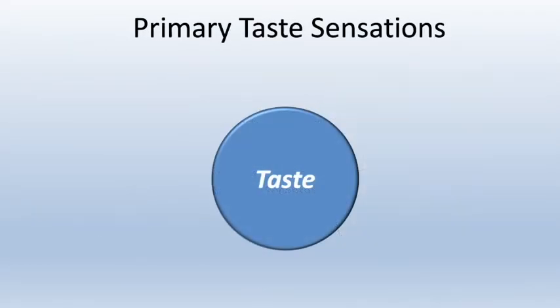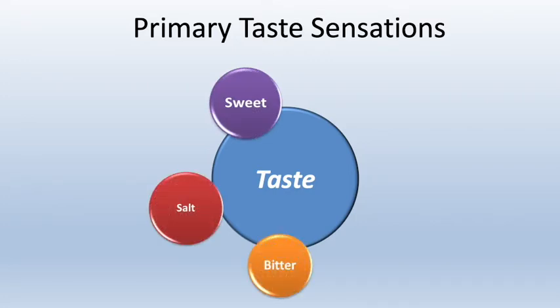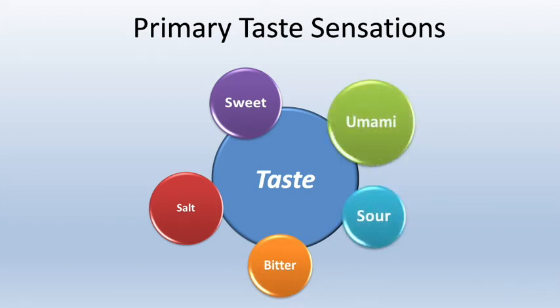The basic taste sensations include sweet, salt, bitter, sour, and umami. We add salt when we cook through sodium chloride — known as table salt or sea salt — or through other ingredients like seaweed, soy sauce, or other sodium-rich ingredients like celery. Cane sugar, honey, agave, corn syrup, and stevia are examples of ingredients that add sweetness.